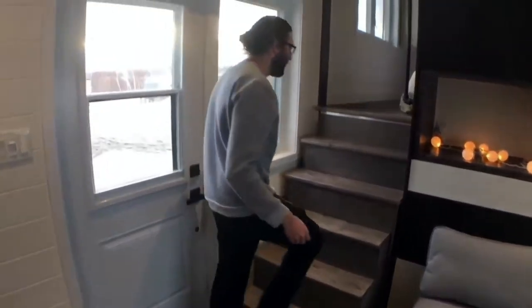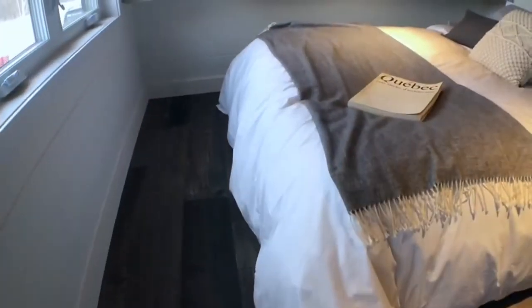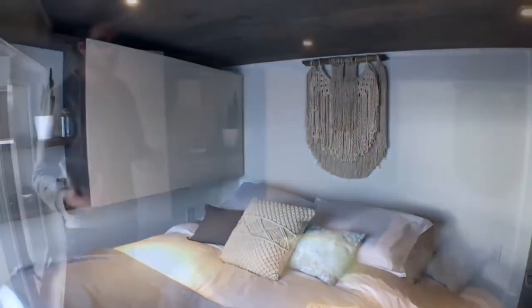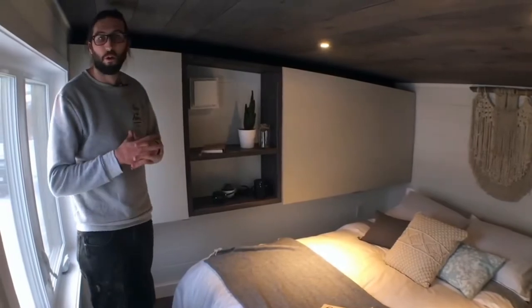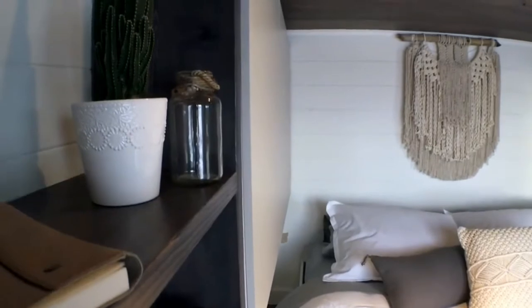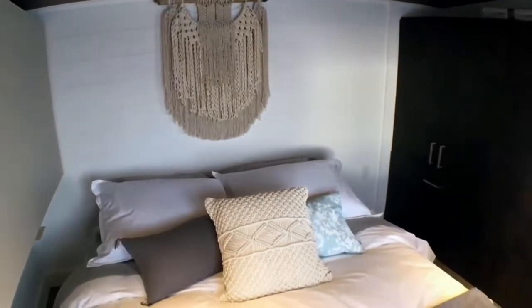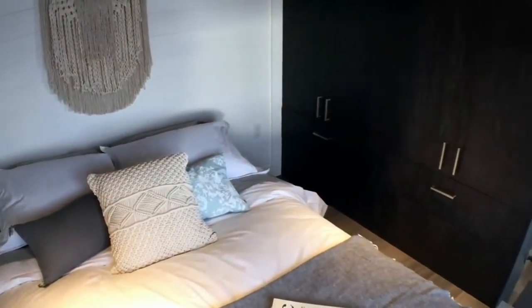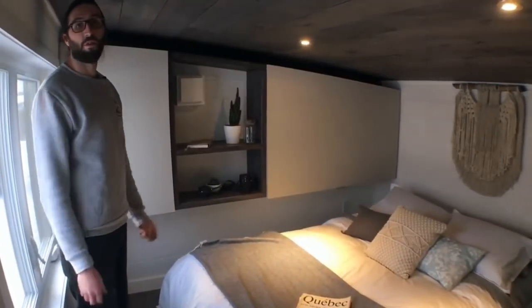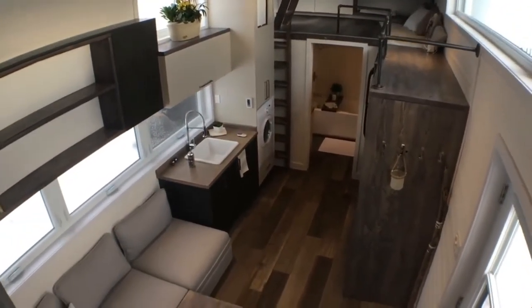Let's go upstairs. Welcome to the main bedroom. Our customer really wanted a more intimate bedroom — it was all about her bedroom first when making this design. She really wanted to be able to stand up and make her bed while standing, not in a loft. That's why we proposed a gooseneck trailer so we could build this bedroom up here. I'm six feet two and I can stand here, so that's a very nice thing about this bedroom.